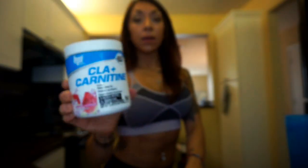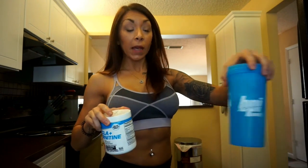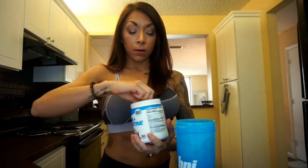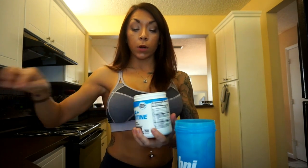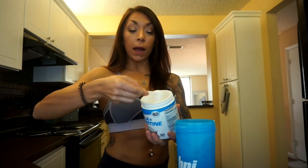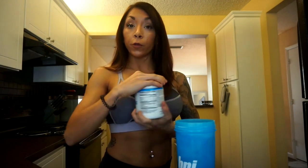I start my morning with CLA plus carnitine. This is a great way to start your morning and kickstart your metabolism to burning fat for fuel. I love the watermelon freeze flavor and I like it really cold, so I have a ton of ice cubes in here and I just do one scoop in the morning. This is great if you're doing a fasted cardio workout or a workout in the morning where you really don't get a lot of food in you.